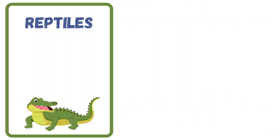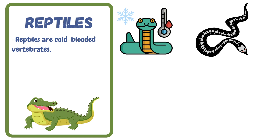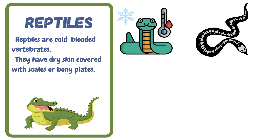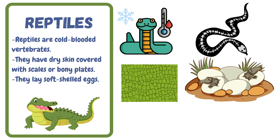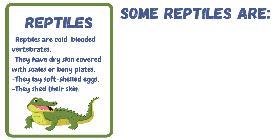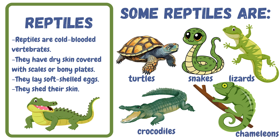Next, let's take a look at reptiles. Reptiles are cold-blooded vertebrates. They have dry skin covered with scales or bony plates. They lay soft-shelled eggs. They shed their skin. Some reptiles are turtles, snakes, lizards, crocodiles, and chameleons.